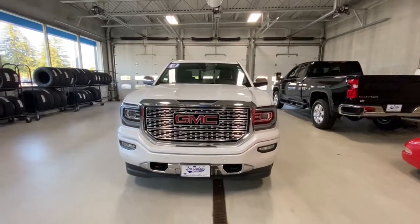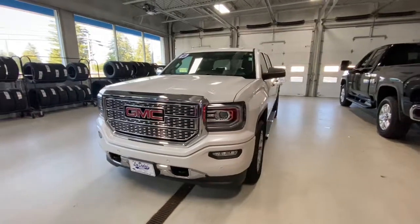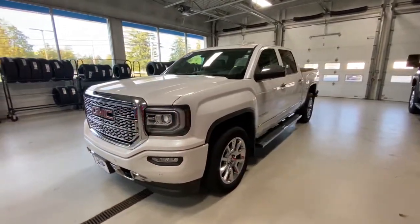You will be amazed by this 2018 GMC Sierra. This vehicle is an outstanding buy with fewer than 30,000 miles on the odometer.